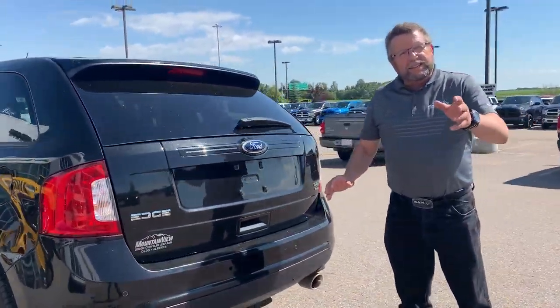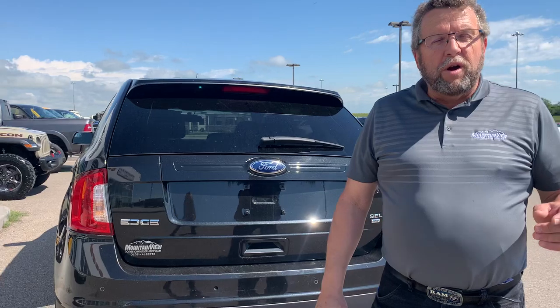It's a 2014, like I said. So when you're ready for a product — any product pretty well that we have on our website — you see it, call me, Steve McFarland, and we're Mountain View Dodge. Have a great day.